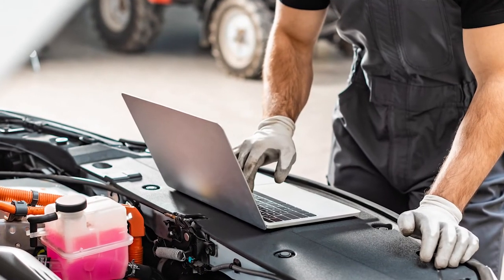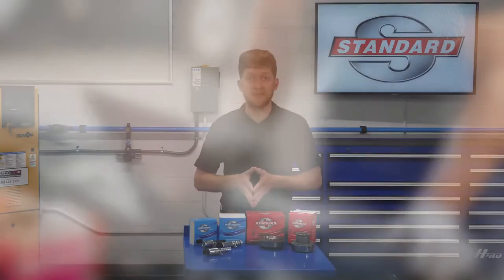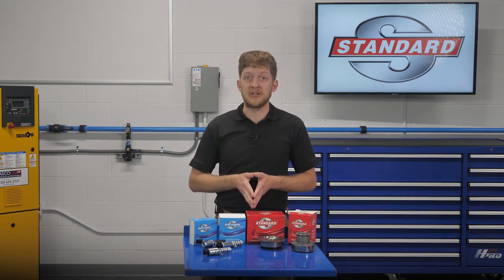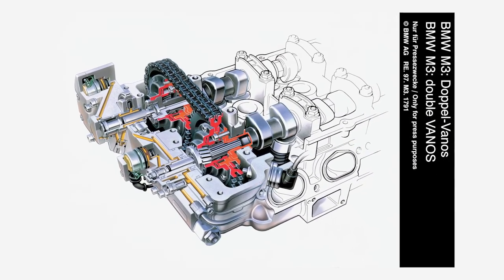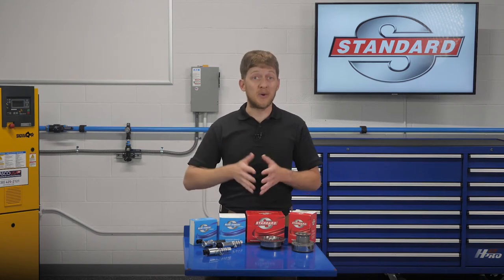Always check the OE service information for manufacturer-specific installation tips and tricks. Some automakers may instruct you to lubricate O-rings or seals before installation; others may advise you to install them dry. These systems are complex and they vary from one OE to the next, so the only way to know for sure is to read what they have to say.